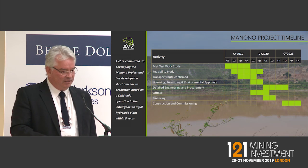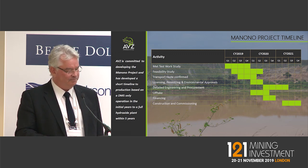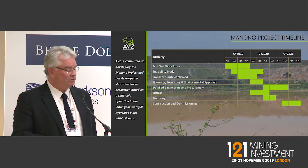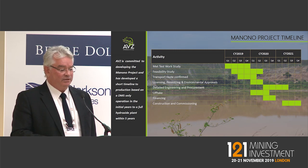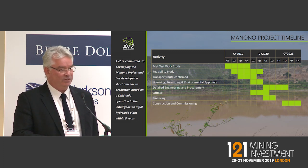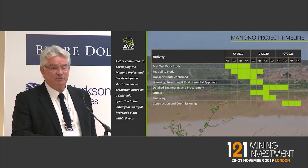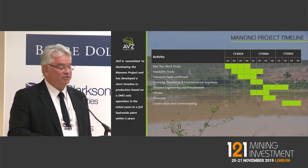The timeline: met studies to be completed end of this year to dovetail into the feasibility study, releasing that in Q1 2020 with a little bit of overrun if needed. We're investigating the transport route — a couple of transport consultants are looking at the Tisara and TRC railway lines. Licensing, permitting, and environmental — we don't think there are going to be any issues. Environmental studies have commenced and we should be able to complete licensing and permitting within six to twelve weeks of lodging the DFS. Detailed engineering, procurement, offtake, and financing are in process. Construction and commissioning targeting 2021, and we are looking to improve on this timescale.